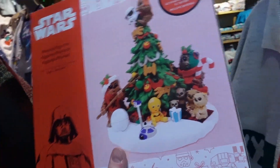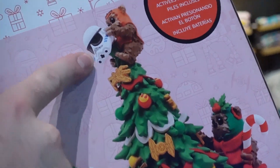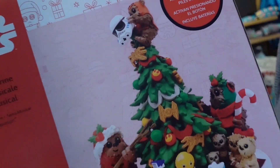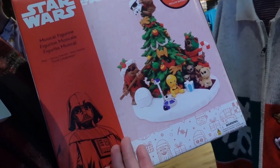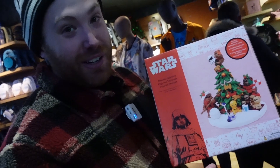Here's the coolest Star Wars figure — it's a bunch of Ewoks and their Christmas topper is a Stormtrooper helmet. And this is $65. This is cool. If you're a Star Wars fan who loves Christmas, this is for you.